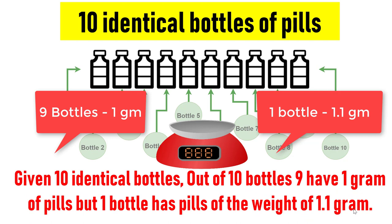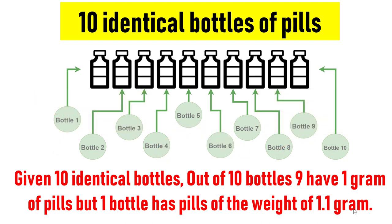You can use the scale only once. The question can also be asked: what is the minimum number of weighings required to find the bottle with the heavier pills? You are supposed to identify the bottle with heavier pills which measure 1.1 gram. The scale given is digital and not analog. This is one of the most commonly asked job interview puzzles, and I will present you the most logical way to get the correct answer.